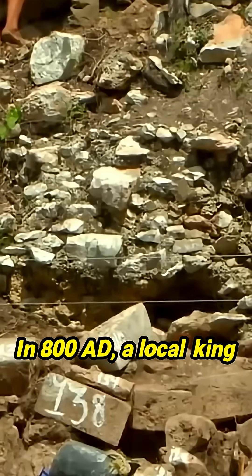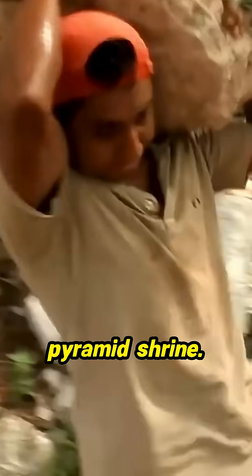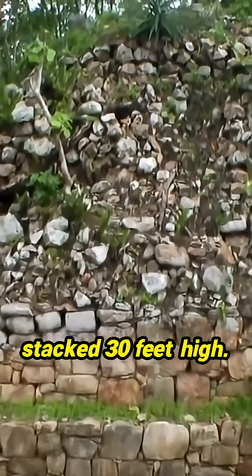In 800 AD, a local king ruled here and built an impressive pyramid shrine — 20,000 rocks cut and stacked 30 feet high.